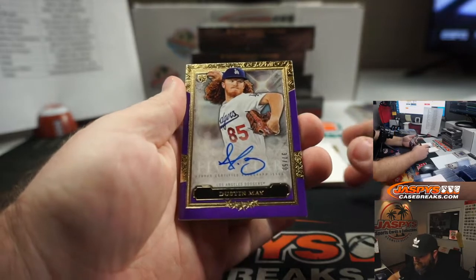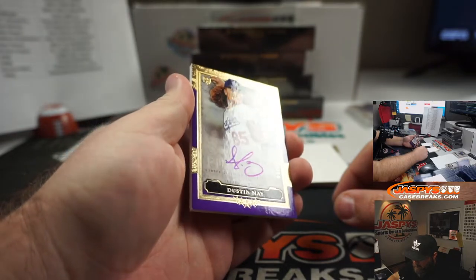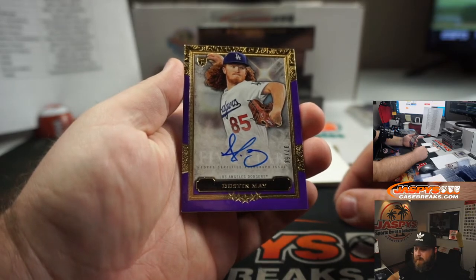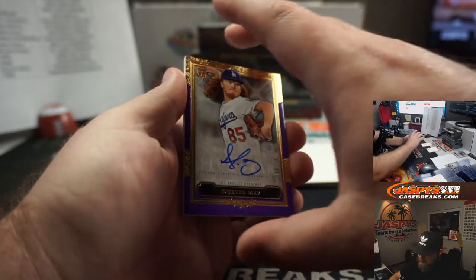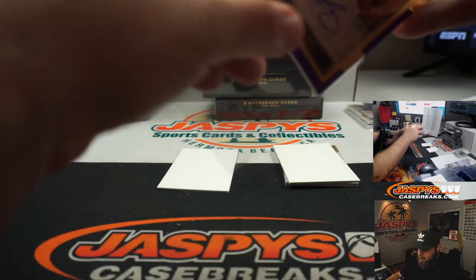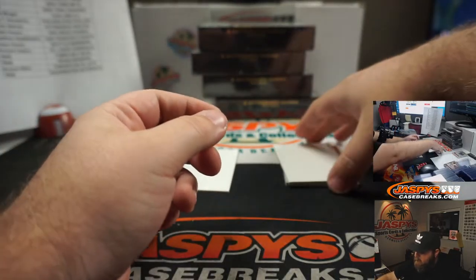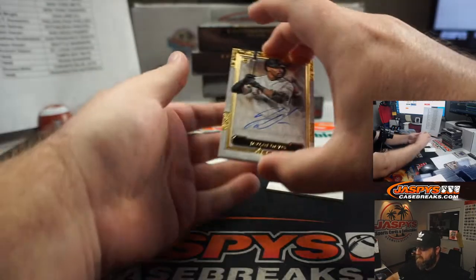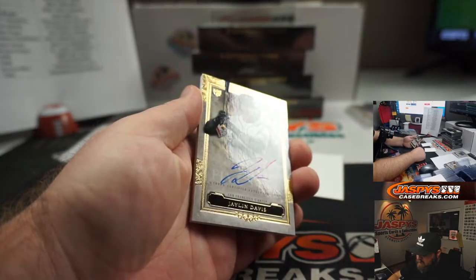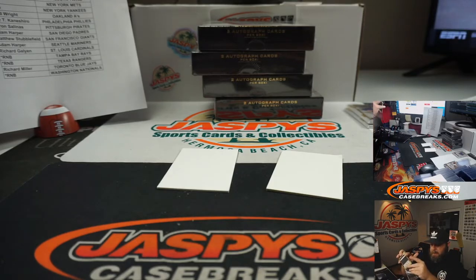Next up, random number block, Los Angeles Dodgers — Dustin May, purple rookie auto, number 37 out of 50. Spot seven, Robert Runkle. Nice looking purple auto there, rookie auto. And the last hit in box four: Jalen Davis, rookie auto for the San Francisco Giants and Matt Stubblefield. Congrats, Matt.